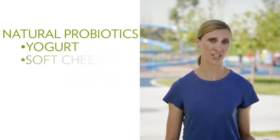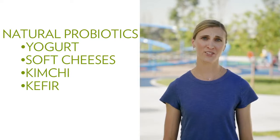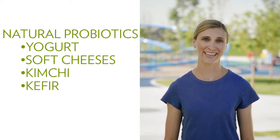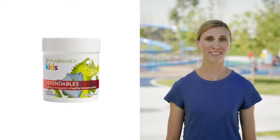While you can find natural probiotics in foods like yogurt, soft cheeses, kimchi, and kefir, chances are good that some days your child won't eat a perfectly balanced diet. We understand completely. It's one of the many reasons I'm so excited about PharmaNex Kids Defendables.